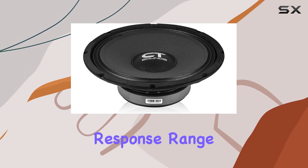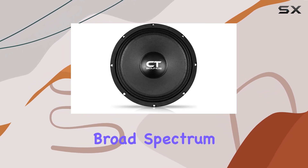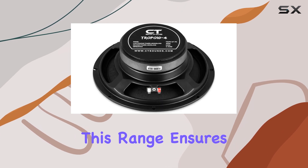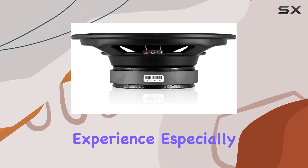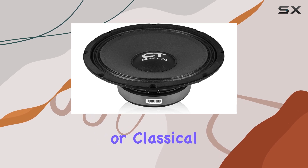The frequency response range of 120 Hz to 5,000 Hz is noteworthy because it covers a broad spectrum, focusing on the mid to high frequencies. This range ensures that the speaker delivers rich vocals and detailed instruments, enhancing the overall listening experience, especially in genres that benefit from pronounced mid-range, like jazz, rock, or classical.